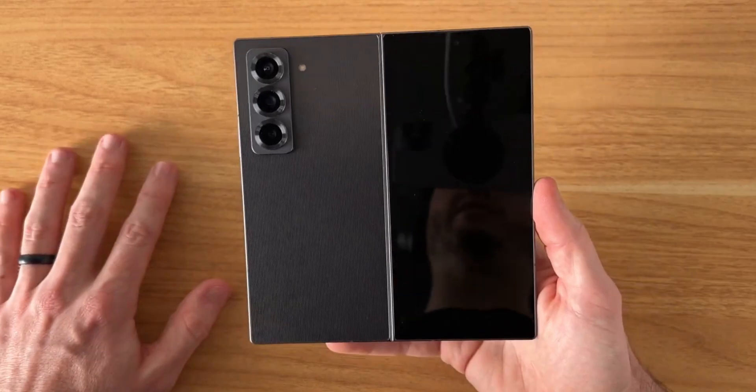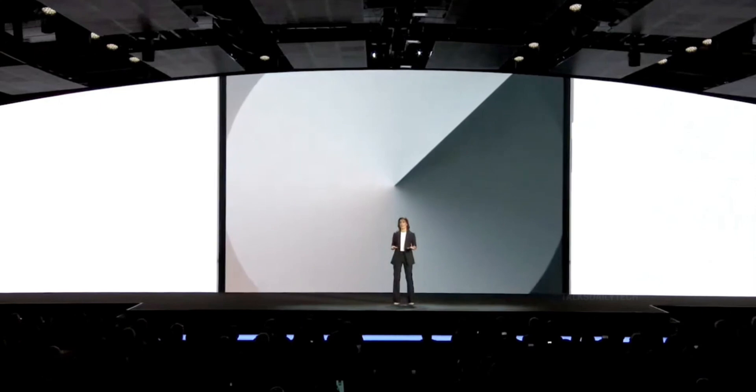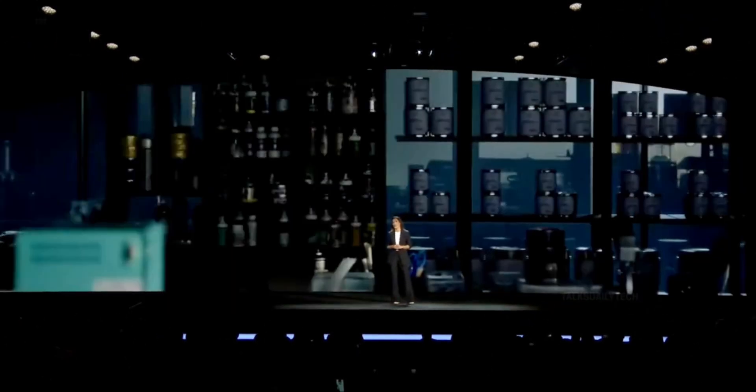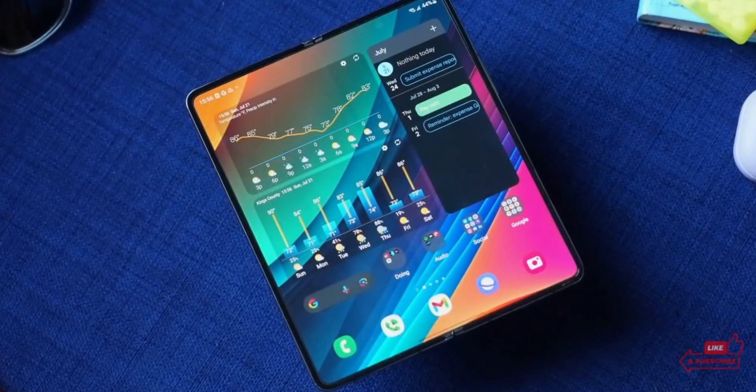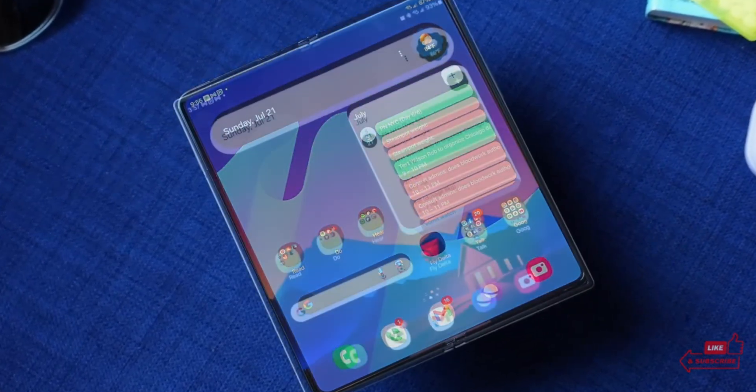On the display side, the inner screen is expected to grow to 8 inches, up from 7.6 on the Fold 6, and the cover display will slightly stretch from 6.3 to 6.5 inches, matching the dimensions of the Special Edition. Bigger screens, thinner body — yes please.